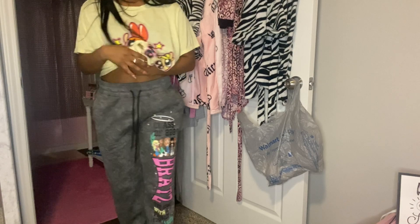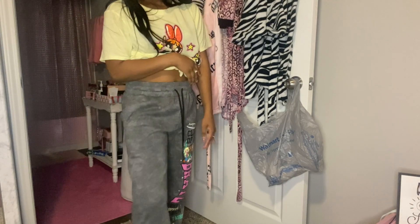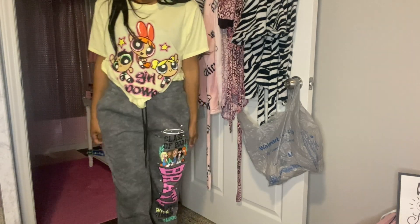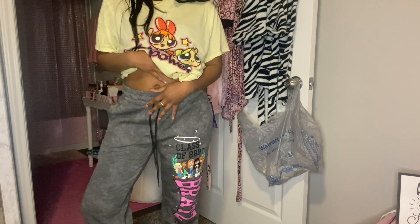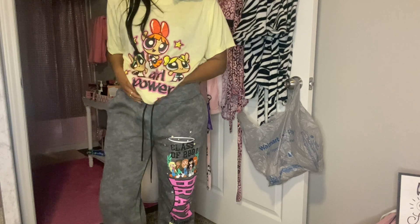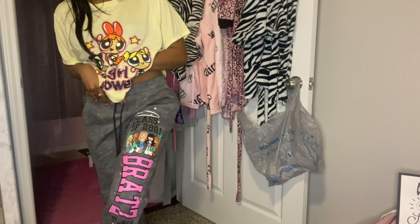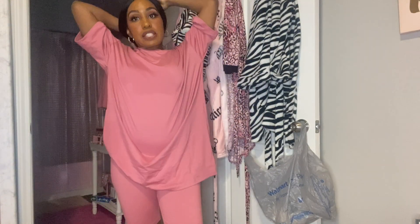These sweatpants are from Walmart — I just got them today and wanted to see if they fit. I got them in a medium and they fit perfectly. They have Bratz on them, which goes with my Bratz shirts. I literally had no Bratz pants, so these are perfect. I think it comes with a sweatshirt too but I think I waited too late. I'm glad I got them.